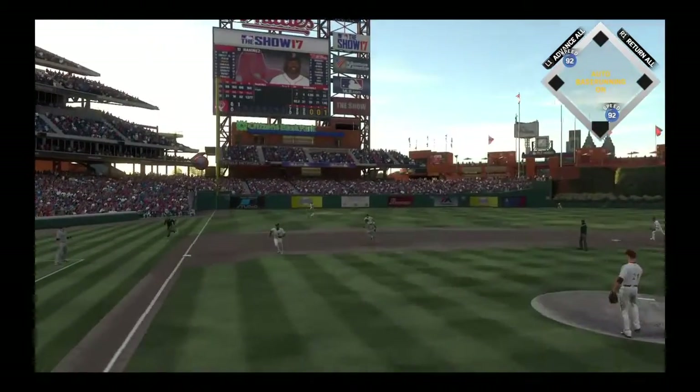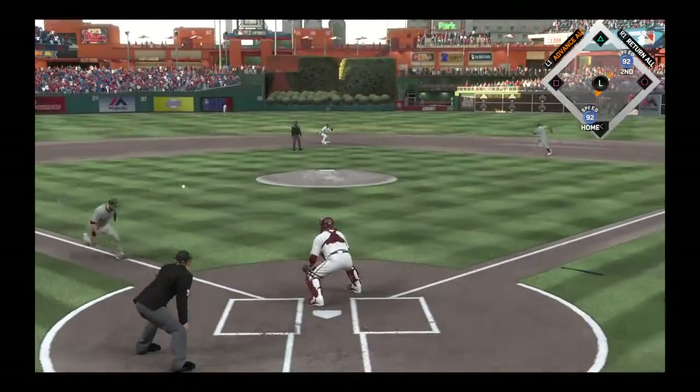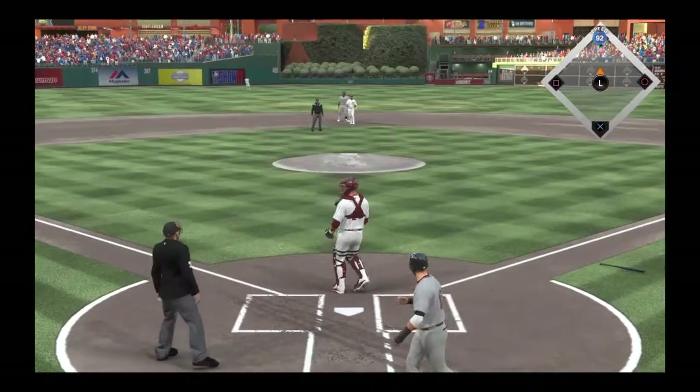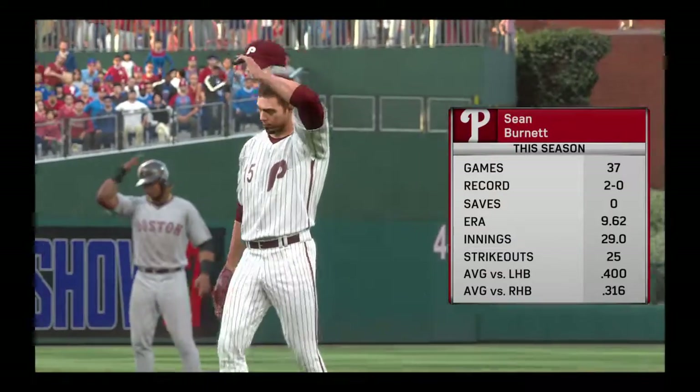Line drive to left — in there, base hit Pedroia. Rounds third and is digging for the plate, and not in time as the run scores. On the play, the runner moves into scoring position at second.